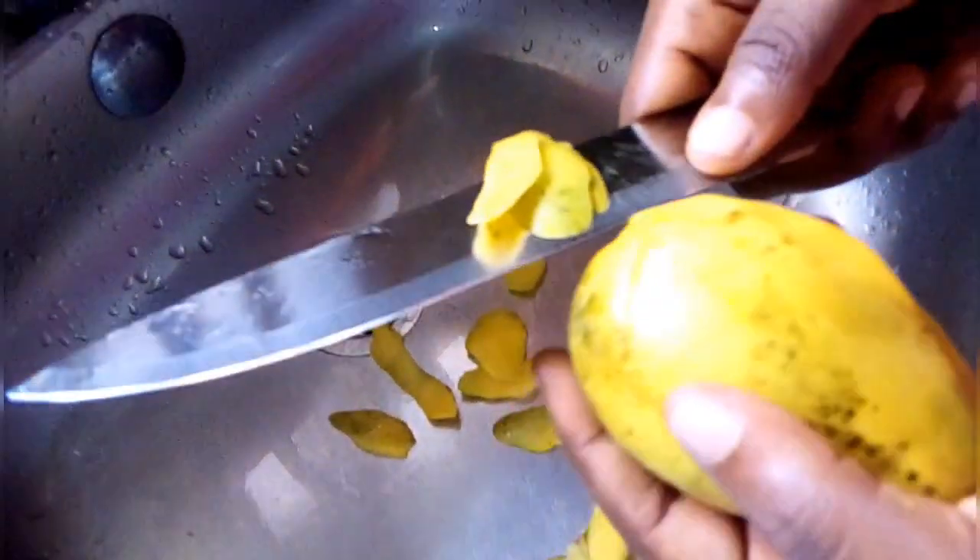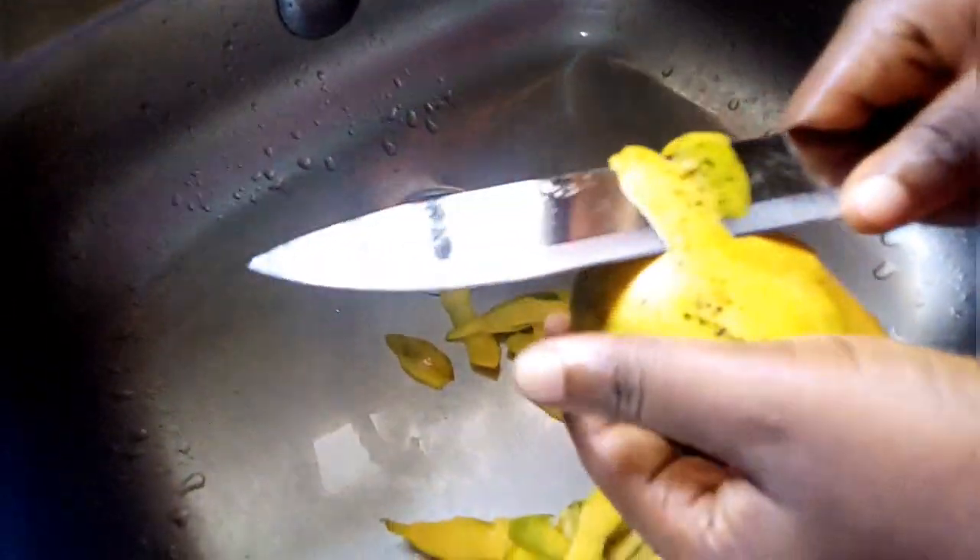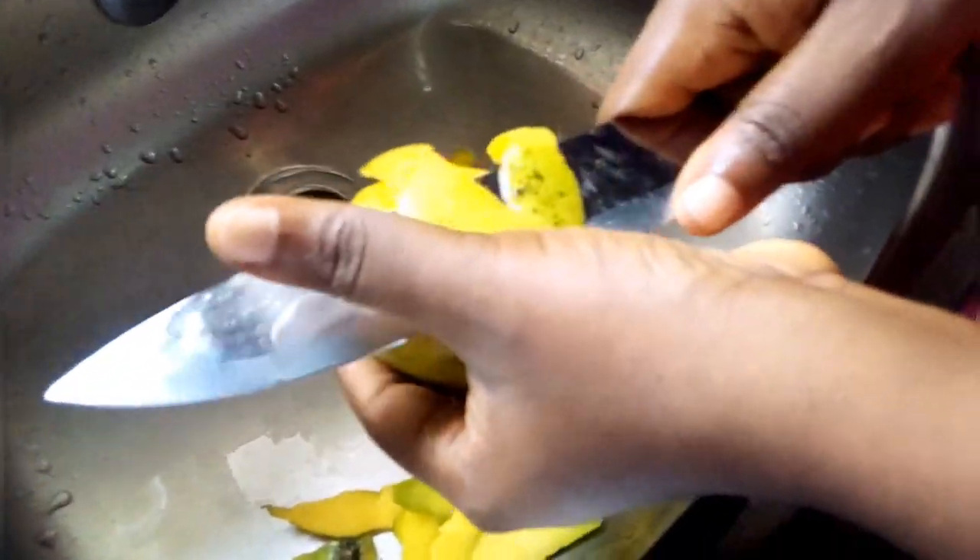Welcome to my channel. If you are yet to subscribe, please click the subscribe and notification button. Stay with me to the end of this video as I'll be showing you how to prepare this golden smoothie.